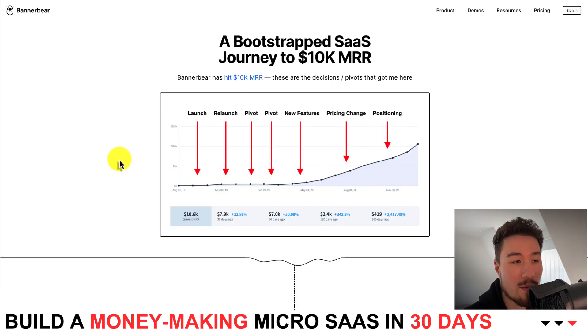Overall, I'd recommend going for a full read on their website, as he does a really good job detailing everything from their launch to relaunch, to multiple pivots, to new features, to pricing changes, and changes in positioning.